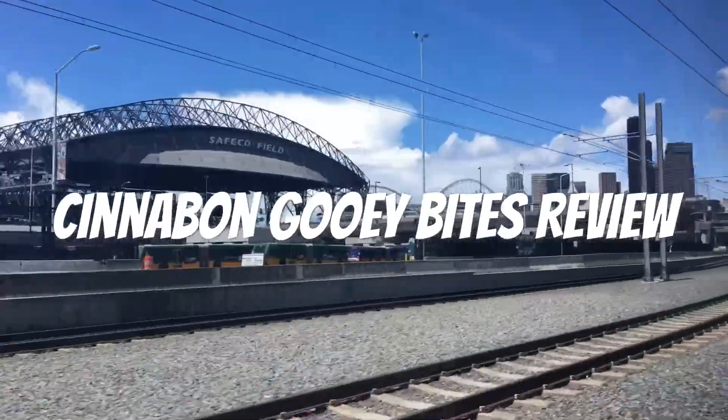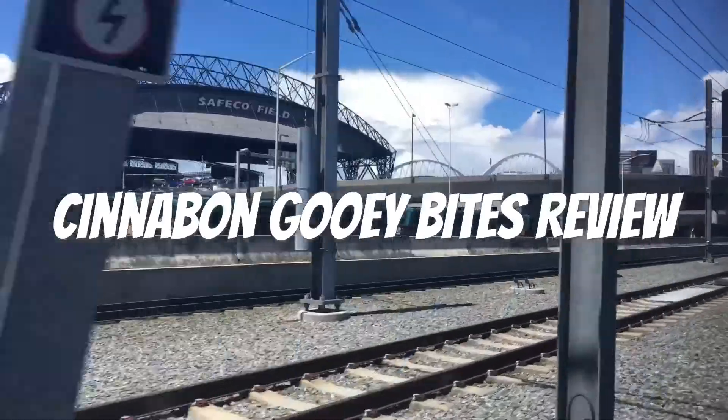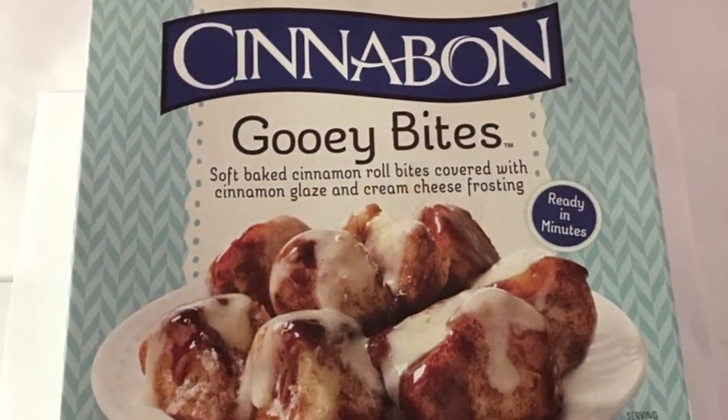Hello Youtubers, this is another spectacular review by the Daily Foodie channel. Today we will be reviewing Cinnabon Gooey Bites, straight from the website description.